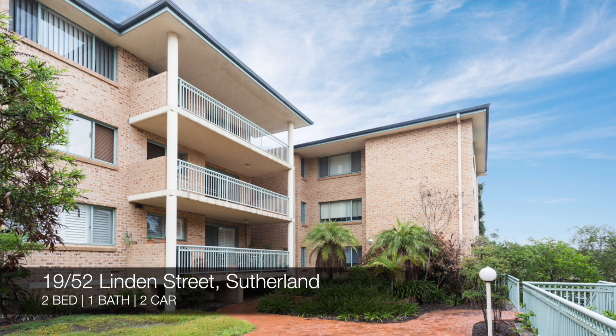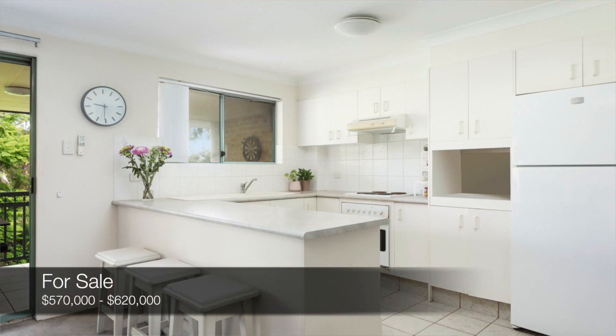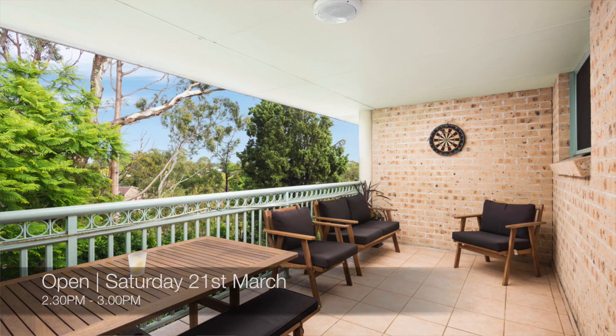Following that, we have 19 of 52 Linden Street, Sutherland, which is a two bed, one bath, two car unit. That one's for sale for $570,000 to $620,000, and you can see that this Saturday from 1:45pm to 2:15pm.